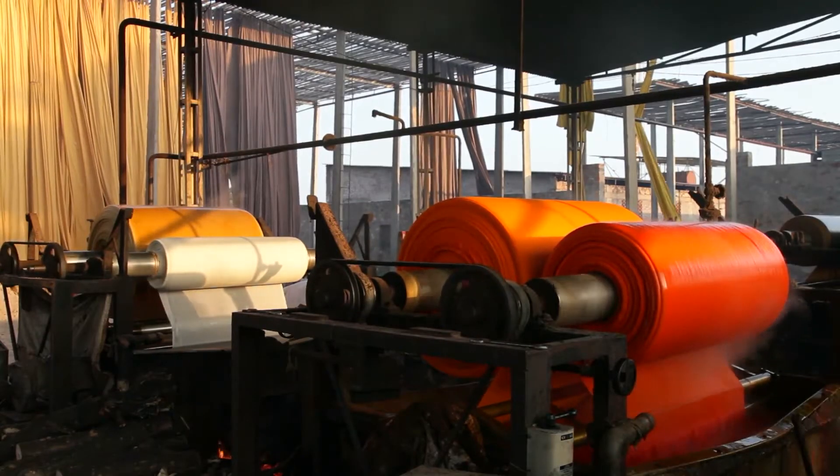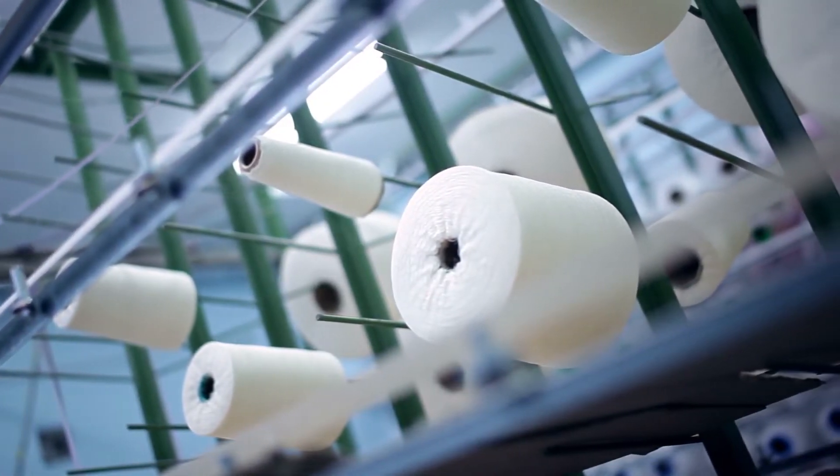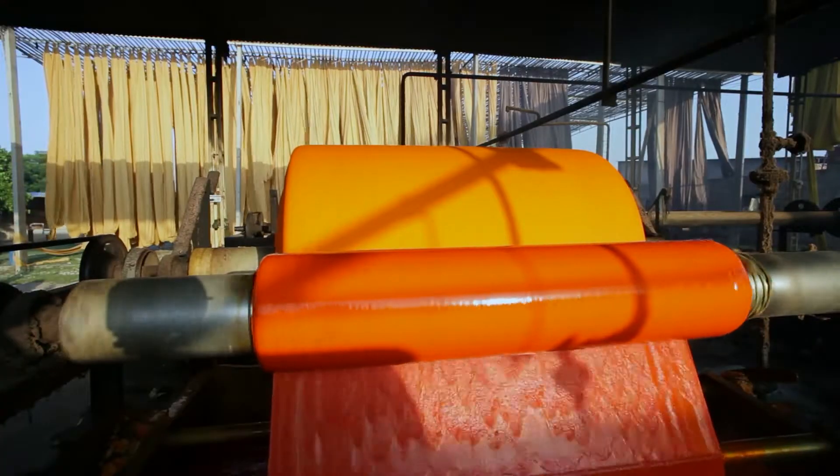A frequently used alternative is stock-dyed fabric. In this process, the thread is woven into the fabric first and then immersed into a bath of dye.